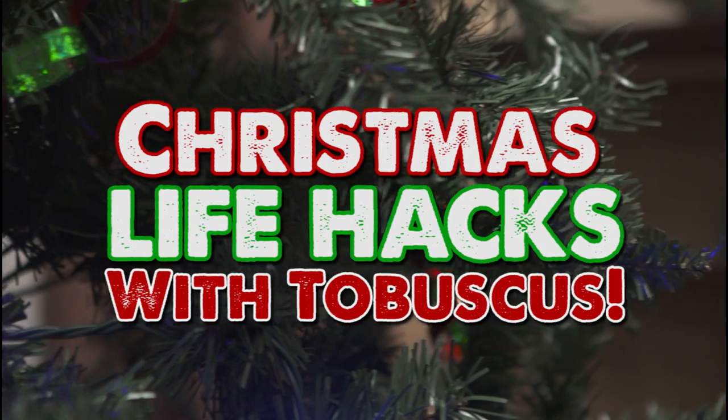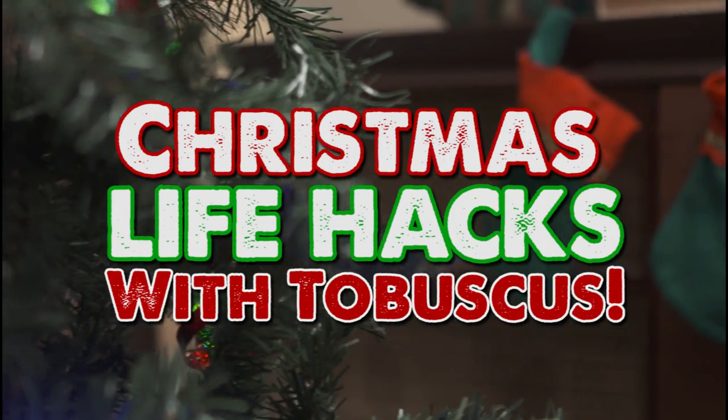Hosting a Christmas gathering this year? Save time and energy by introducing a few of these simple life hacks.